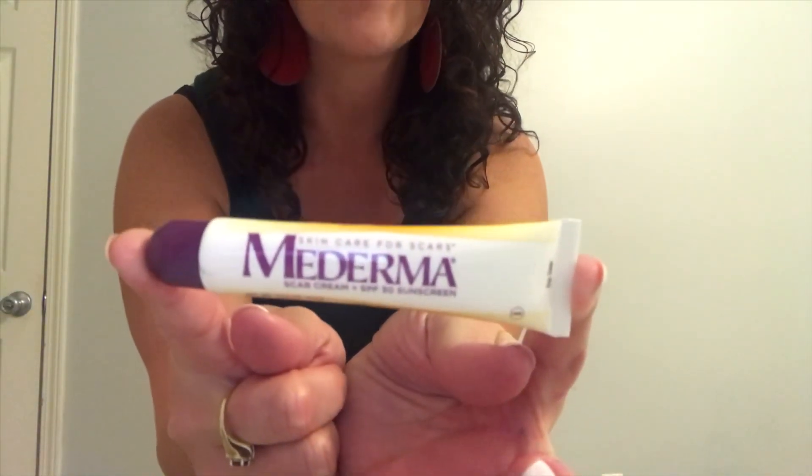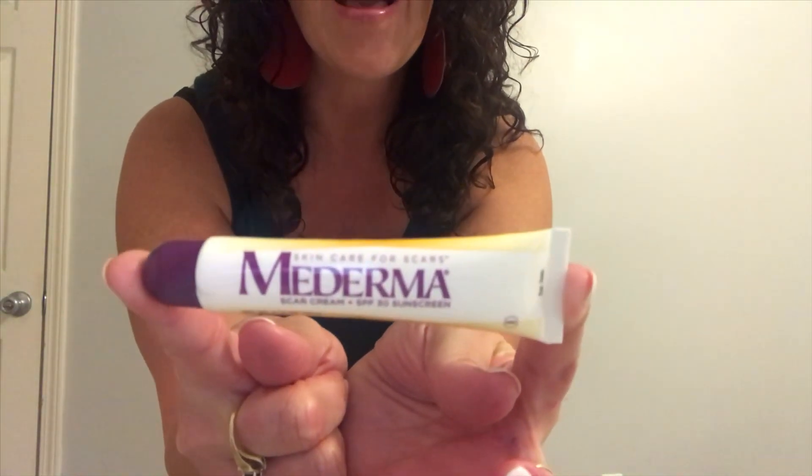Hi guys, it's Little Kansas Kitty and I welcome you back to my channel. Whenever I find a great deal, I love to share it with my friends and family. Today I purchased Maderma Scar Cream Therapy and I got an amazing deal — I got it for more than half off.